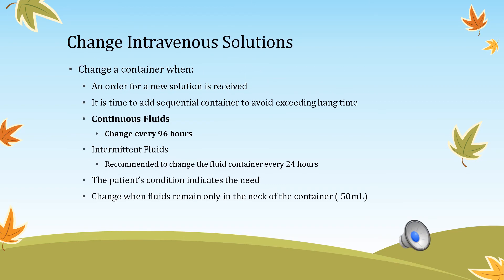When changing IV solutions, you change when a new order is received, when it is time to add a sequential container to avoid exceeding hang time, or when there is less than 50 mL left in the bag. You may have a standing order for normal saline at 100 mL per hour without a discontinuation order, so change when less than 50 mL remains. Always change fluids every 96 hours along with the tubing. Intermittent fluid containers need to be changed every 24 hours.